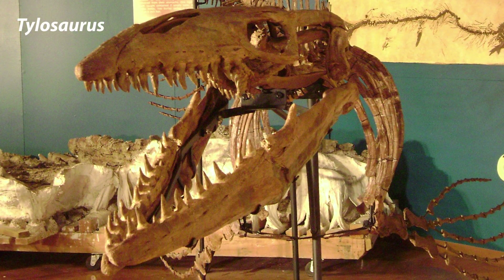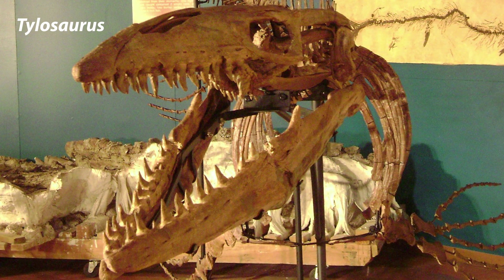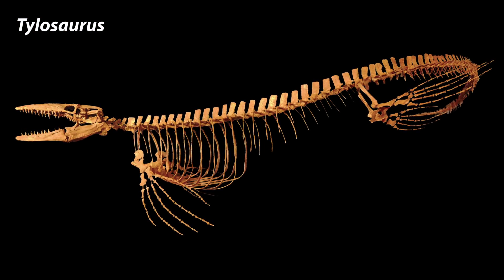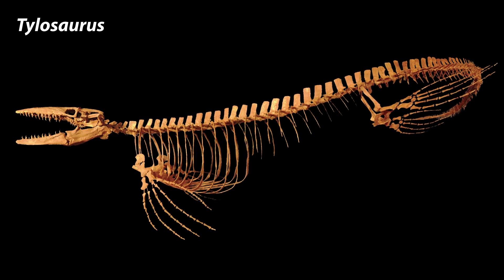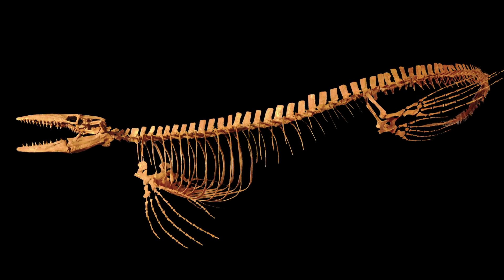Tylosaurus kansasensis — This specimen represents a rare species of Tylosaurus and was molded from the most complete skeleton of this species in existence. Tylosaurus kansasensis retains primitive mosasaur features and shows an early stage in the diversification and radiation of Tylosaurus.